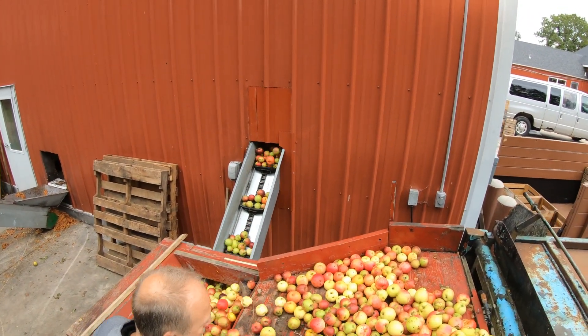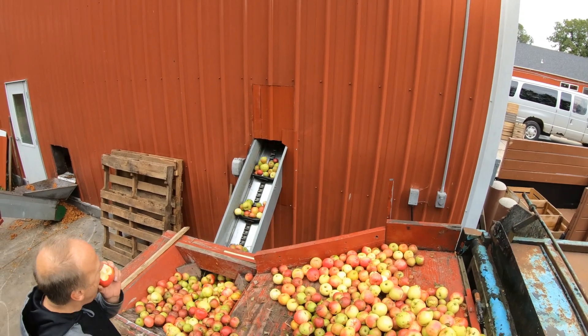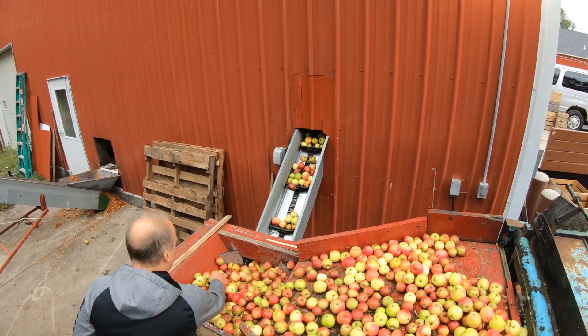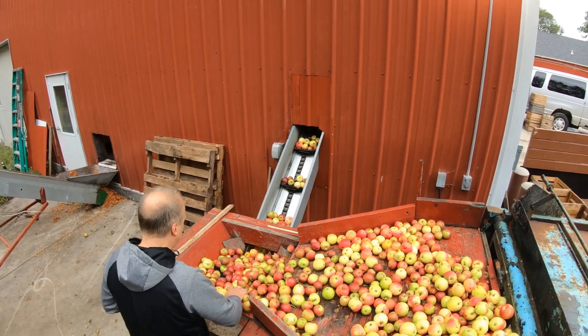The apples go into a hopper and are taken inside, where they go through a washer. Then they basically get pulverized, and then a big hydraulic press squeezes them out.